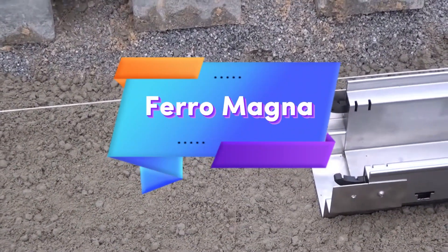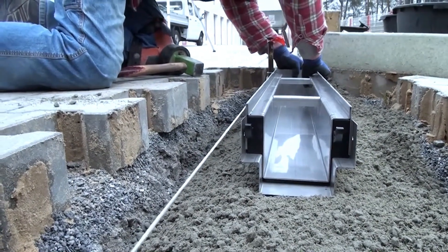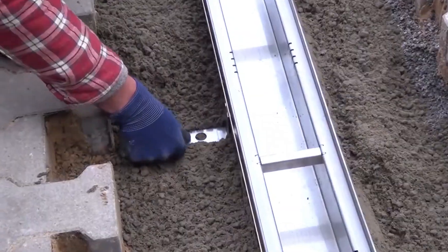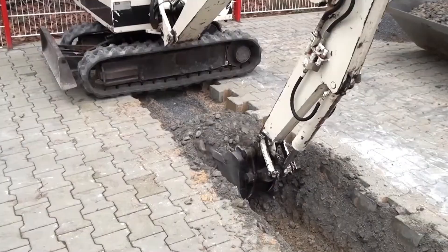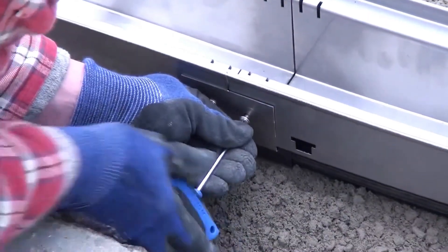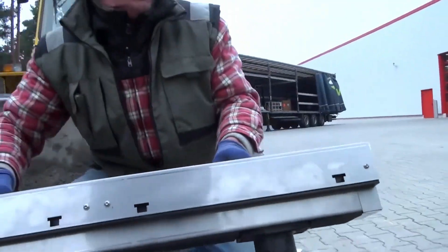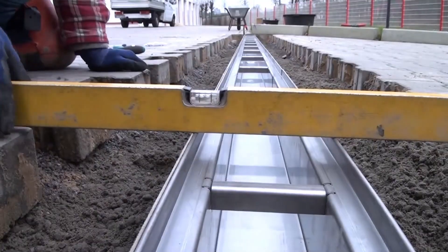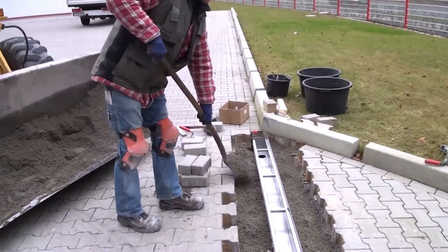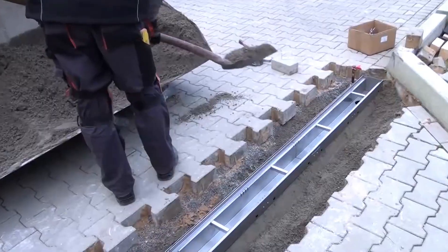This robust dewatering channel is engineered for heavy duty applications, making it perfect for high traffic areas such as gas stations. Constructed from a combination of galvanized steel, stainless steel, and durable plastic, it ensures both longevity and resilience against the elements. Designed to efficiently manage water runoff, this channel helps prevent pooling and flooding, safeguarding both the surface and users in busy environments.